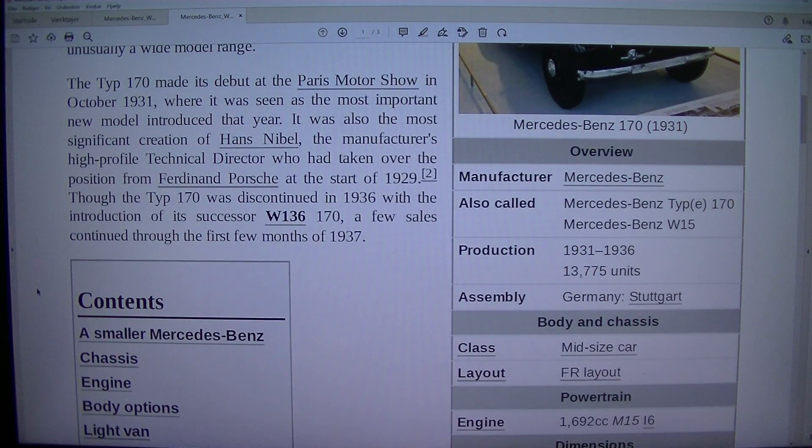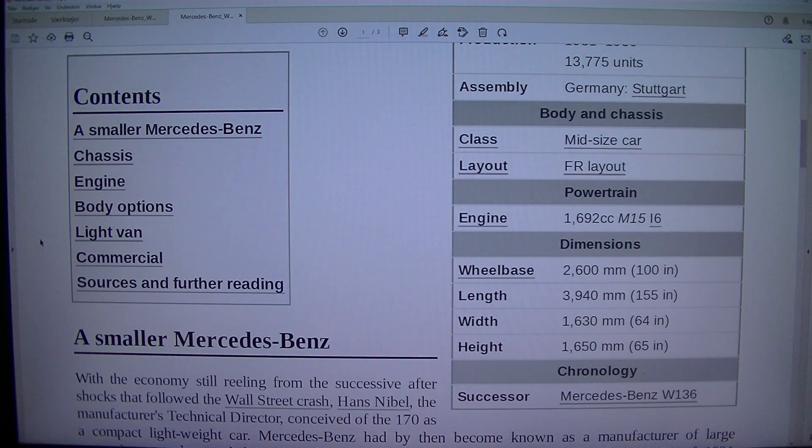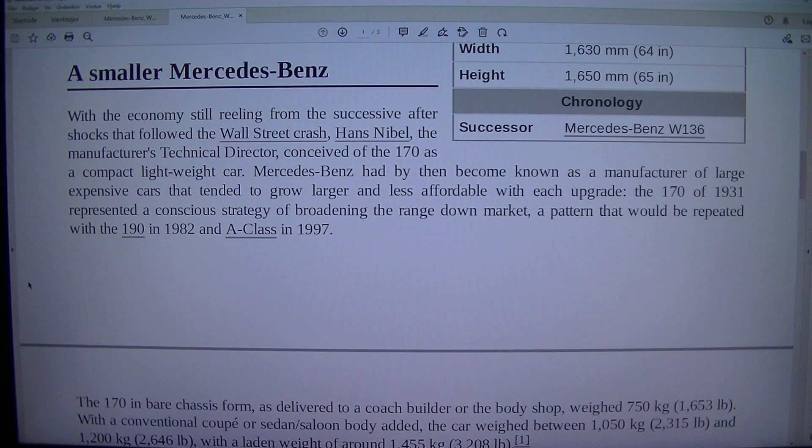The Typ 170 made its debut at the Paris Motor Show in October 1931, where it was seen as the most important new model introduced that year. It was also the most significant creation of Hans Nibel, the manufacturer's shy-profile technical director, who had taken over the position from Ferdinand Porsche at the start of 1929. Though the Typ 170 was discontinued in 1936 with the introduction of its successor W136 170, a few sales continued through the first few months of 1937.